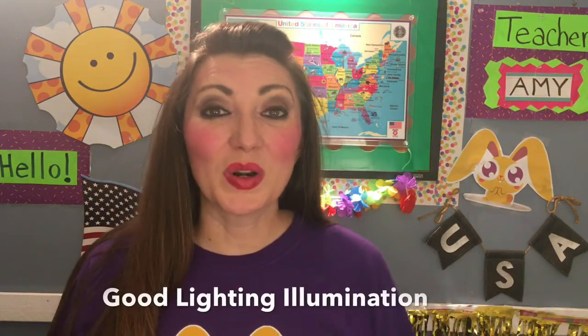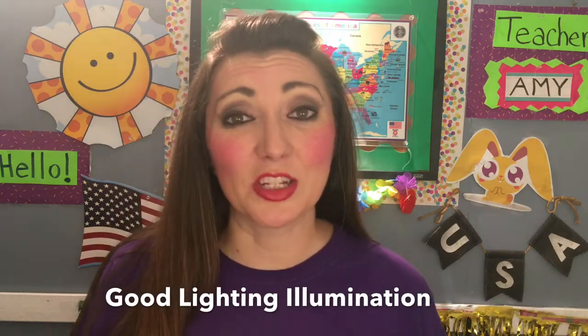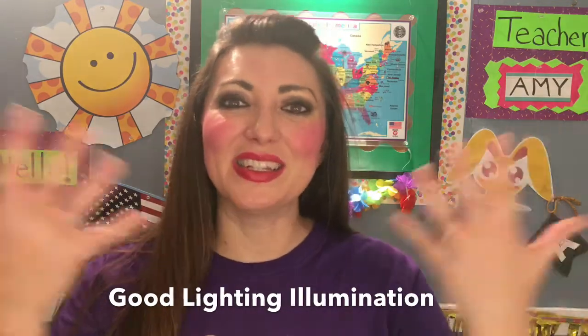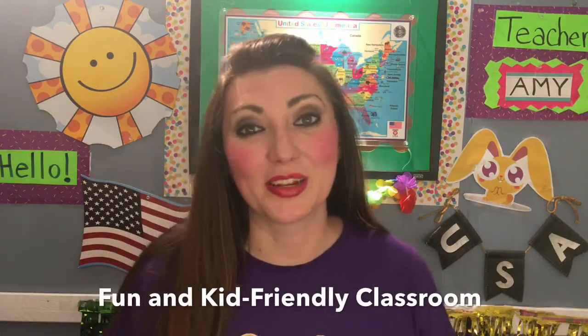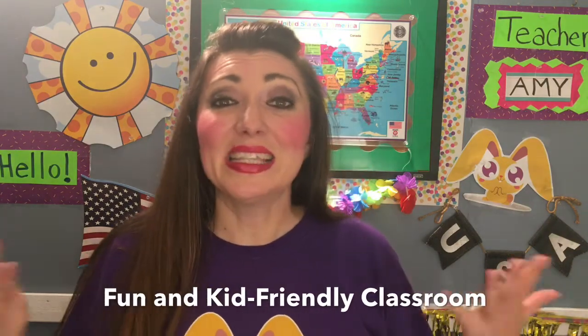In order to have a Magic Ears classroom and be able to teach here, you have to have good lighting and good illumination. That way the students can see you as you're teaching and they can see your mouth whenever you're pronouncing new words or phrases. Magic Ears also requires you to have a fun and kid-friendly background.